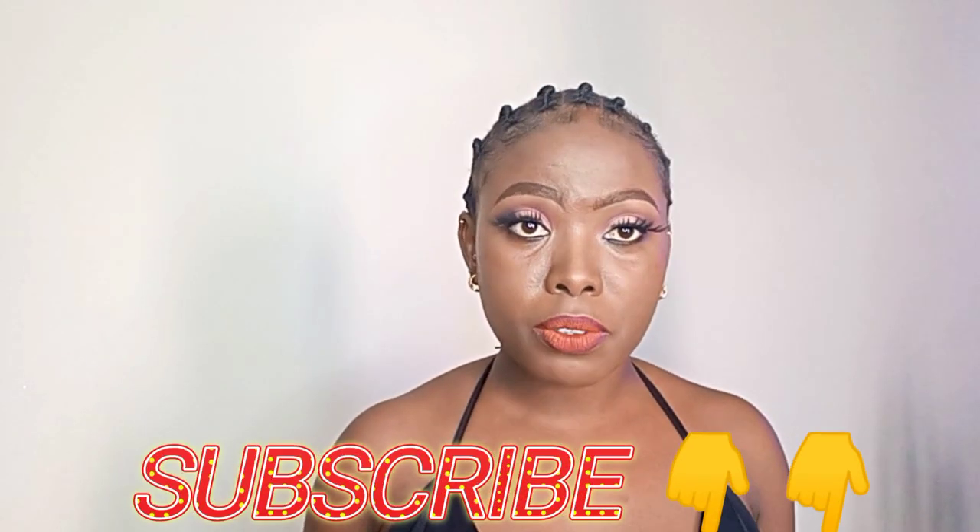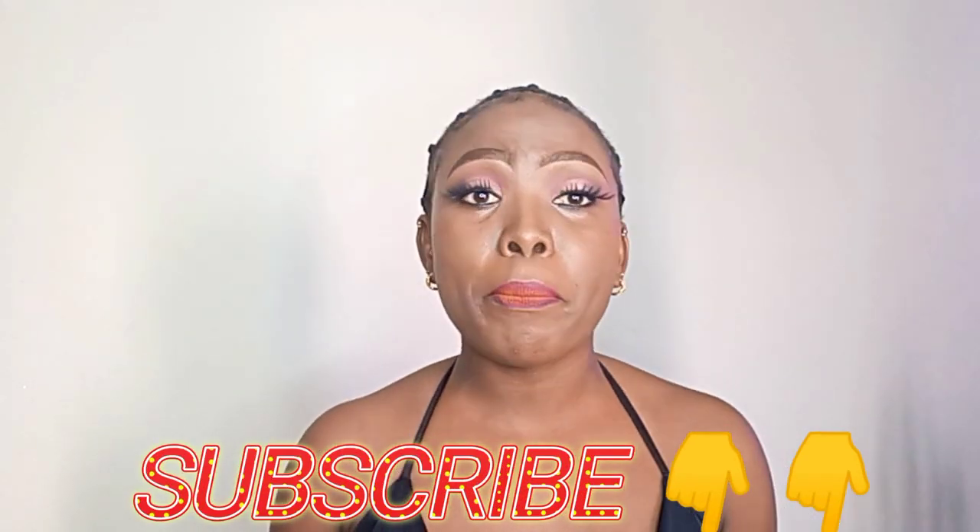Hello hello guys, welcome back to my YouTube channel. My name is Christine Zige — if you are new, kindly subscribe. First and foremost, let me appreciate my hair stylist from Tiara Salon in Kilifi for a job well done. Let me turn around so you guys can see my hairstyle.